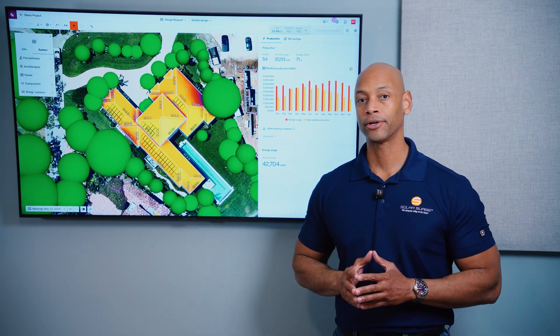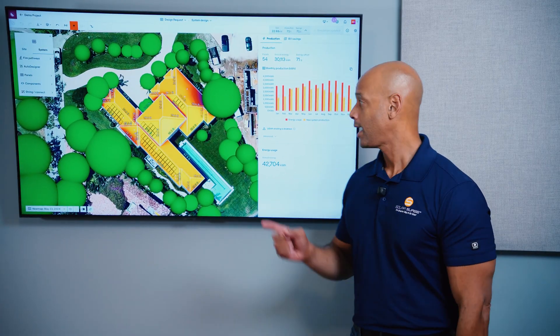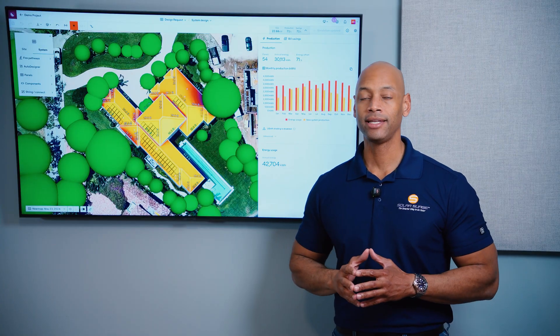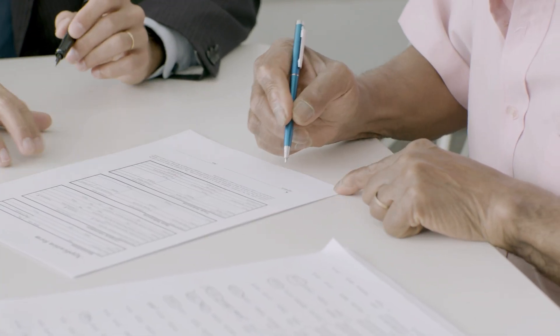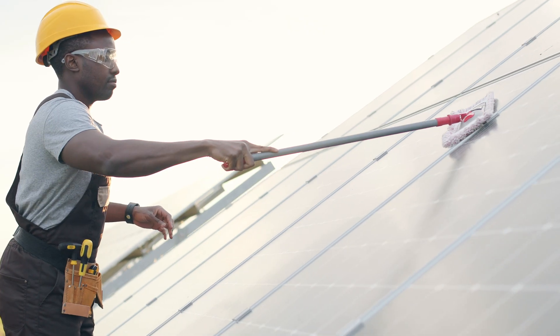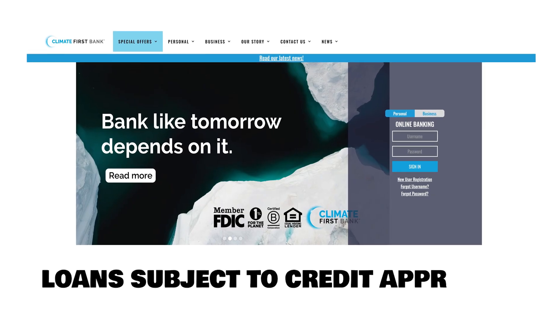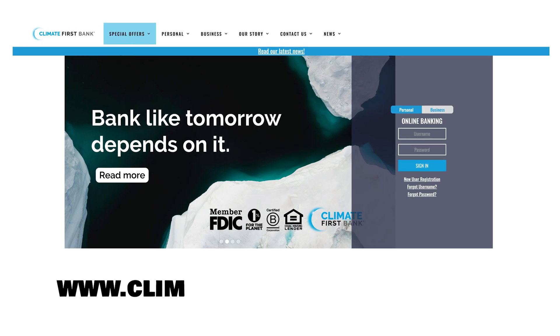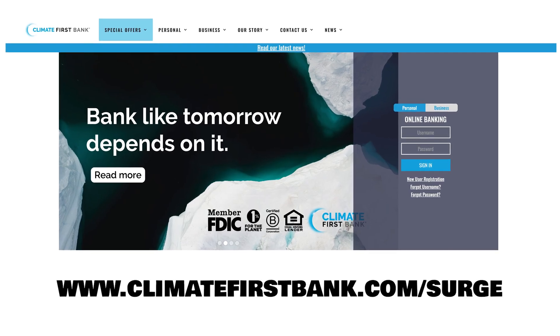If you're considering installing solar panels for your home, stop right there. I want you to watch this video first because I'm going to be teaching you everything that needs to happen from when you sign up until the solar panels are installed and producing power for your home. This video is sponsored by Climate First Bank, a provider of financing options for solar projects. Visit our website to explore our loan programs.